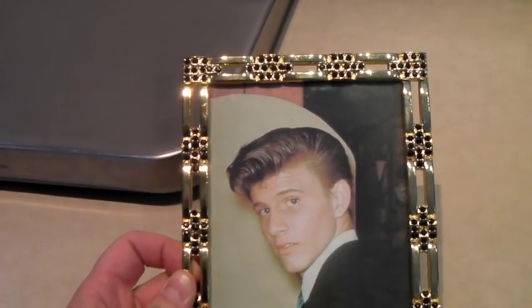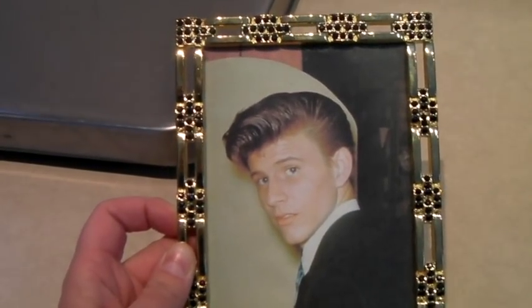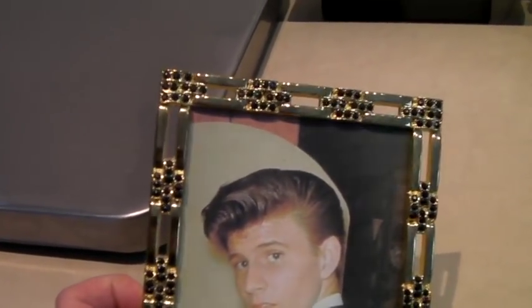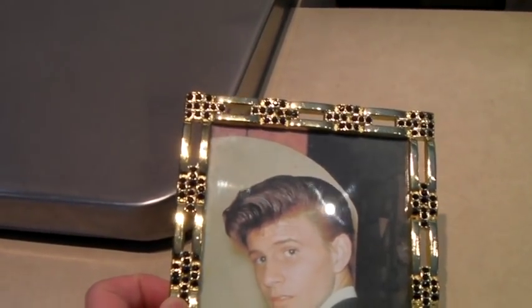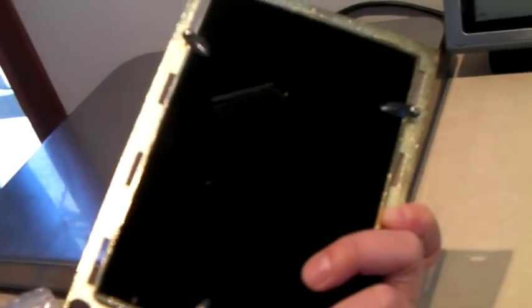This is a funny sale. Someone had a graduation photo, totally from the 90s, inside it. But the frame has a brass look with black rhinestones, which are kind of cool. It sold for $25.